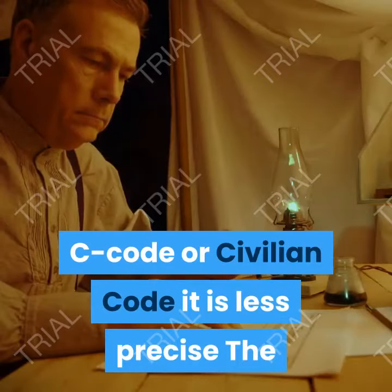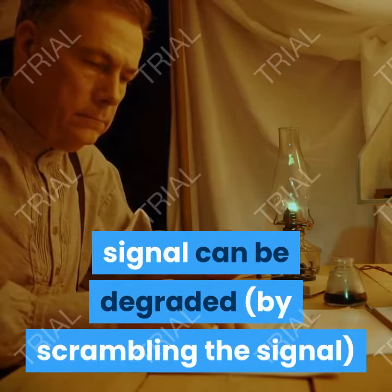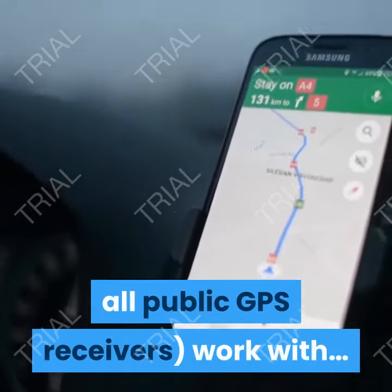C code, or civilian code: it is less precise. The signal can be degraded by scrambling, especially in times of conflict. This is what Garmin receivers, and all public GPS receivers, work with.